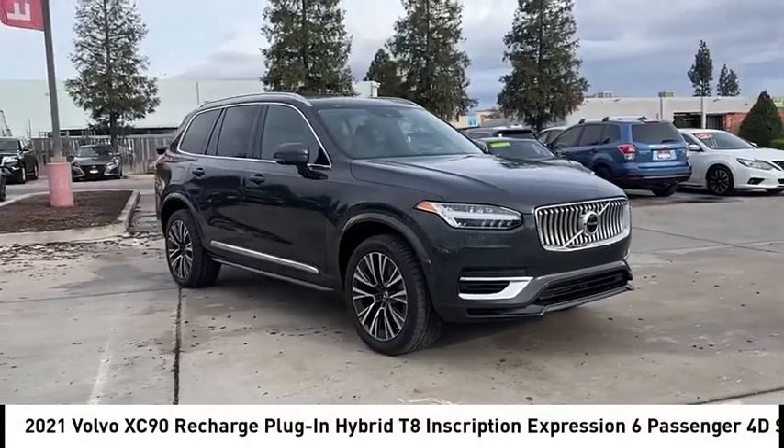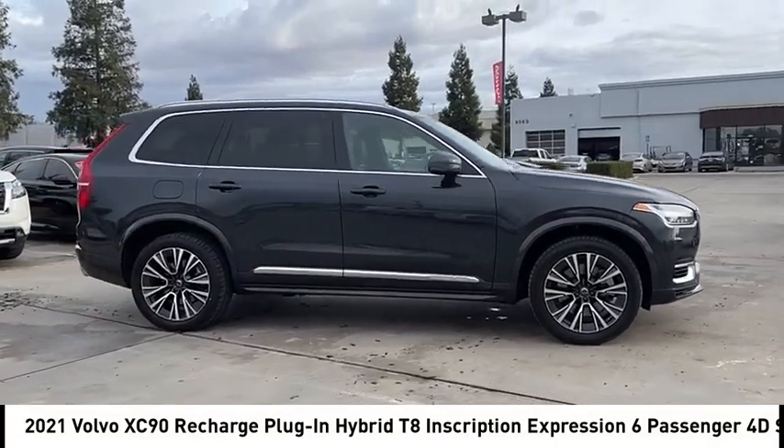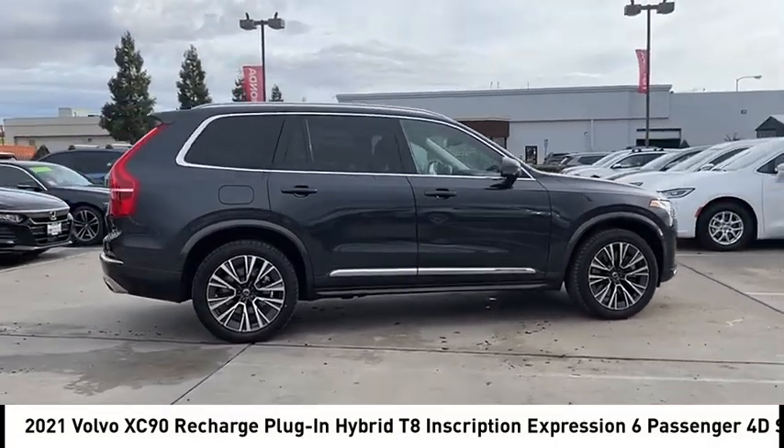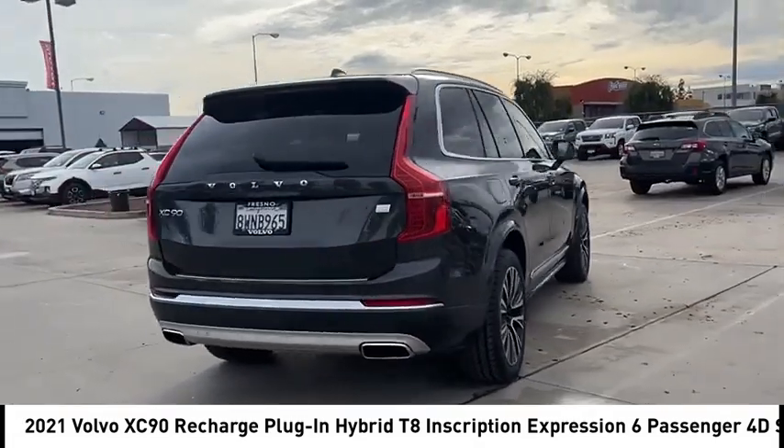Pick up this great vehicle, which is available today. This could be the one you've been searching for. Contact the dealer today and get behind the wheel today. This vehicle has less than 50,000 miles.